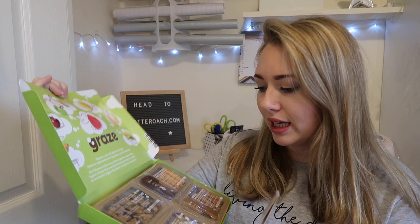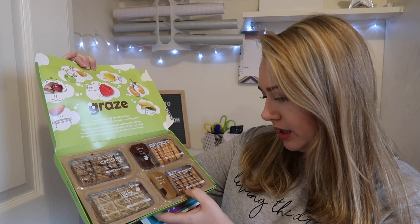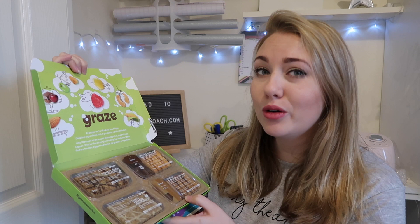Okay, we didn't get the brownie. We got: honeycomb flapjack, lemon flapjack, Belgian Speculoos dippers, cinnamon pretzels with a creamy Belgian cookie dip, and a cocoa hazelnut pretzel dipper.